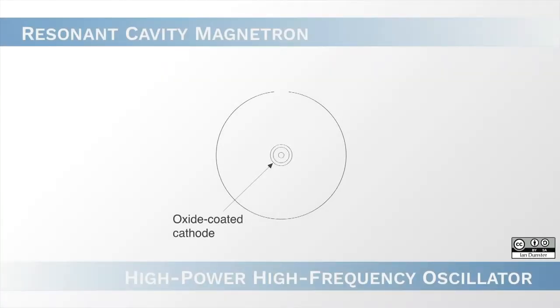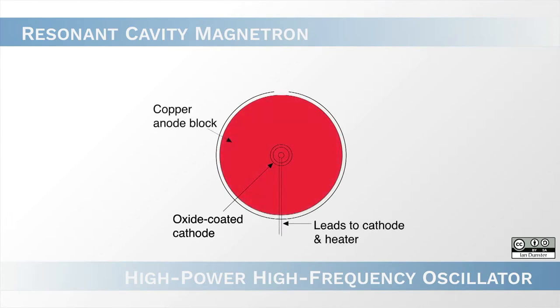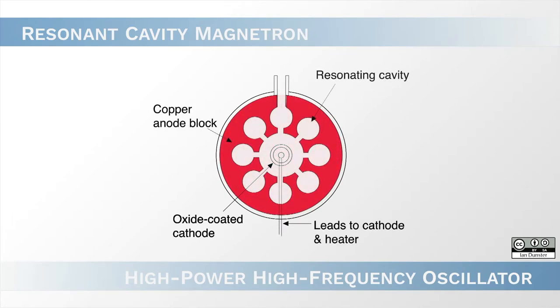And in 1940, the British invented the cavity magnetron. This was the first system that actually generated short wavelengths — so about 10 centimetre wavelengths — in a consistent, high-energy fashion.